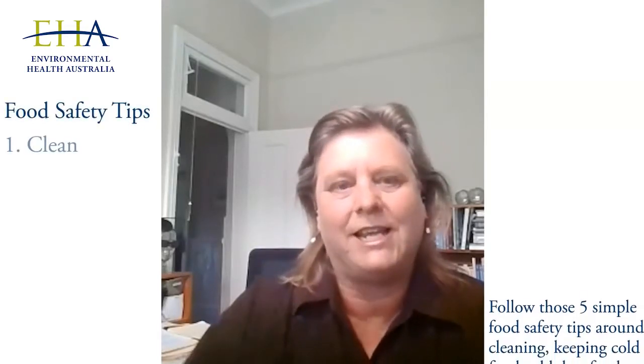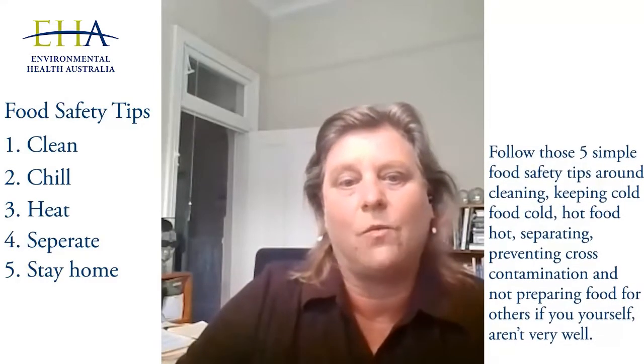What are those five simple food safety tips? Around cleaning, keeping cold food cold, hot food hot, separating and preventing cross-contamination, and not preparing food for others if you yourself aren't very well.